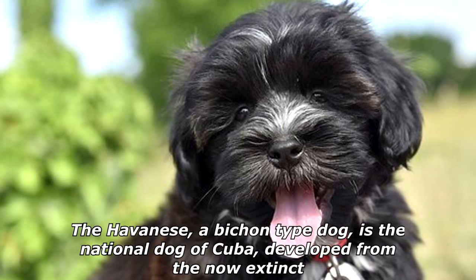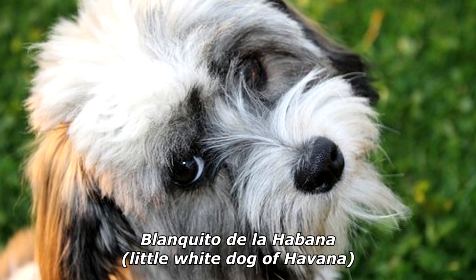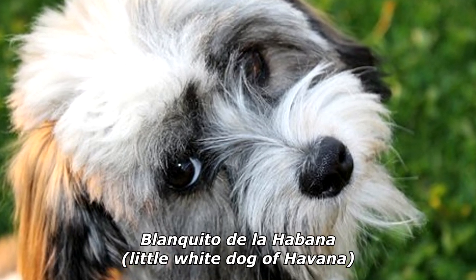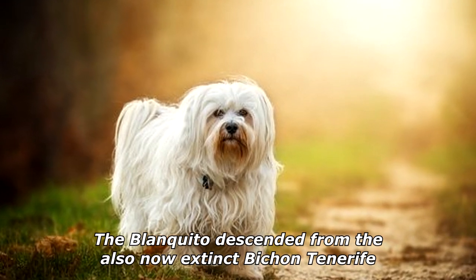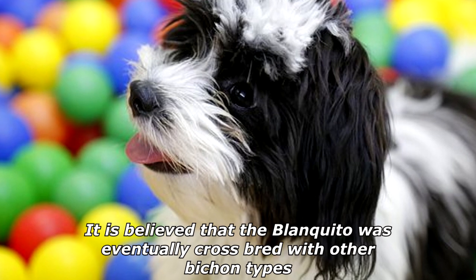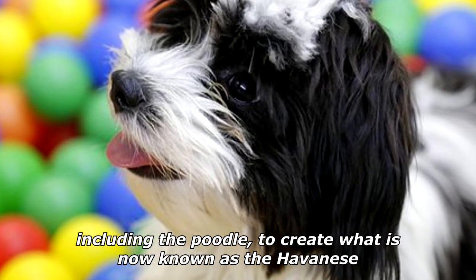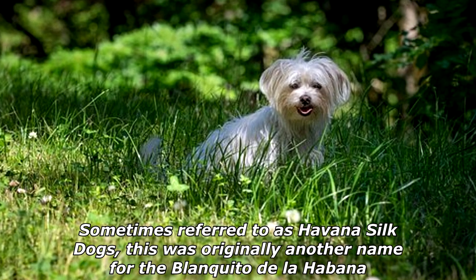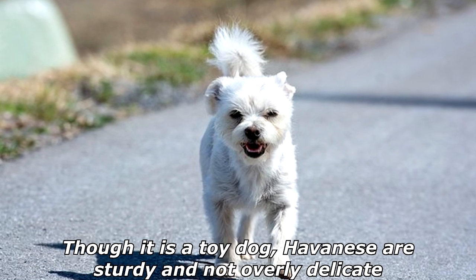The Havanese, a Bichon-type dog, is the national dog of Cuba. It was developed from the now extinct Blanquito de la Habana — 'little white dog of Havana.' The Blanquito descended from the also now extinct Bichon Tenerife. It is believed that the Blanquito was eventually crossbred with other Bichon types, including the Poodle, to create what is now known as the Havanese, sometimes referred to as Havana Silk Dogs.